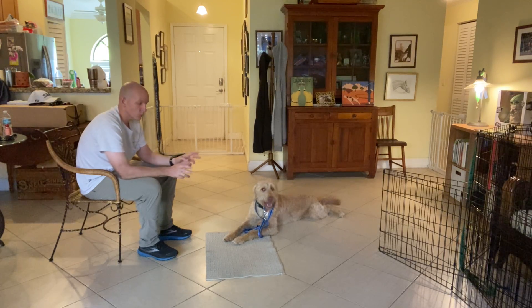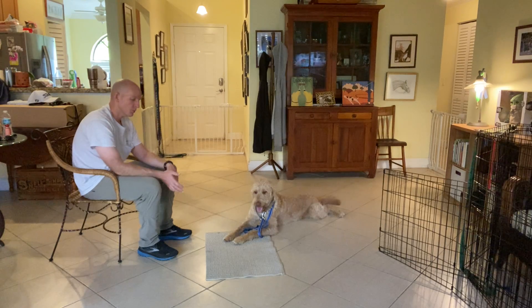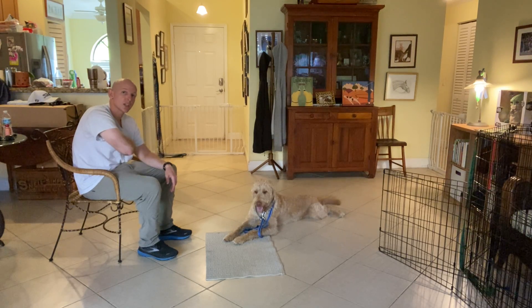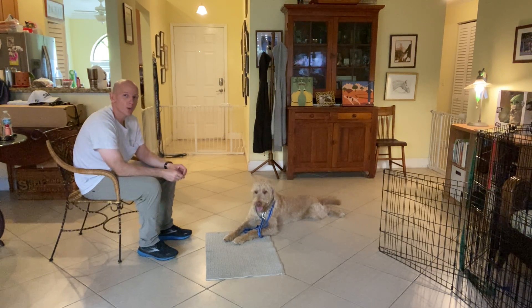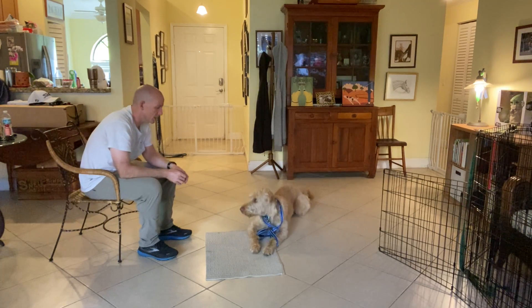Now, if Louie were to get up — what we call breaking the stay — then what I would do is I would grab his leash, put him back to where he was, he would not get a treat, and then we'd wait a few seconds before we'd reinforce the good behavior, which is remaining still.